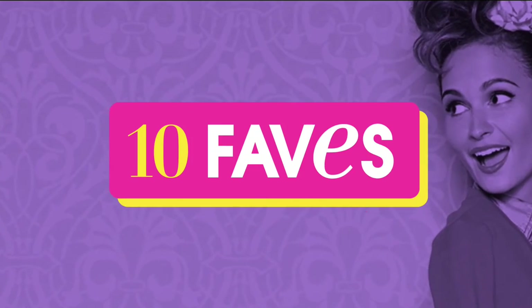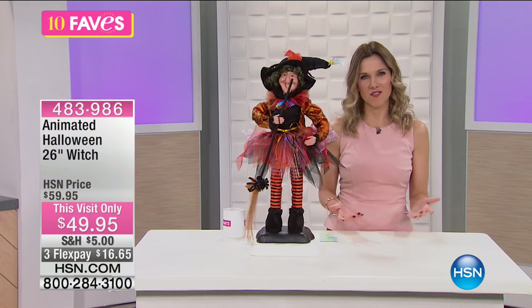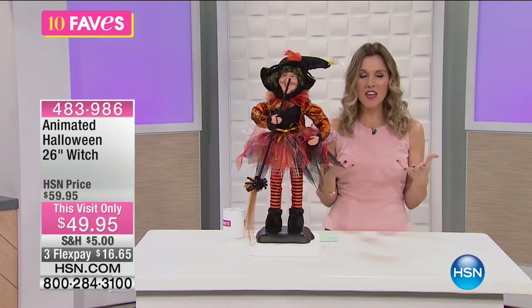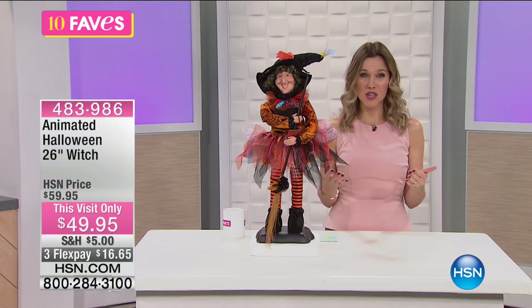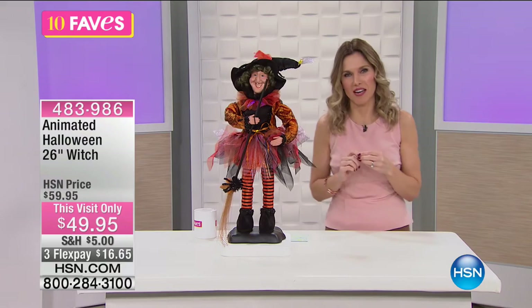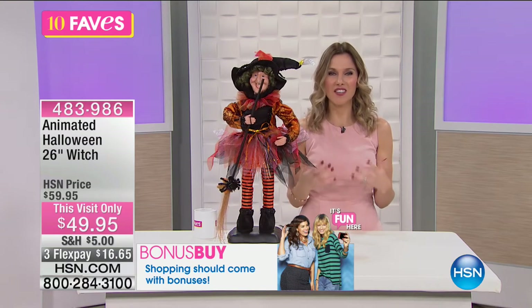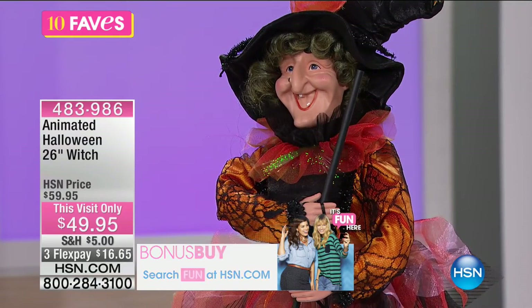Whether you're a football fan or you love Halloween coming around the corner — Halloween is one of those favorite memories I have as a kid because so many of us go trick-or-treating. The decorations that make it festive and fun — take a look at this. This is our animated Halloween 26-inch witch. It is much larger in person than I thought it was going to be. We have $10 off this morning. This is our This Visit Only price: $49.95. We have it on Flex. You can get this really fun, very animated witch for $16.65.